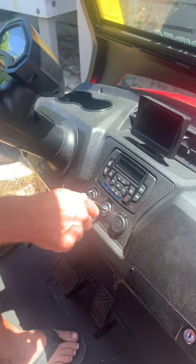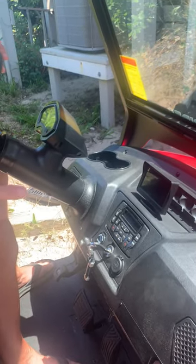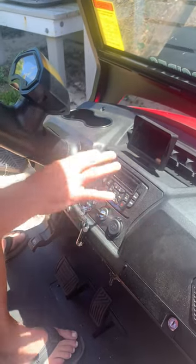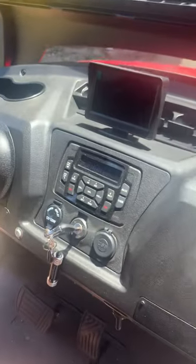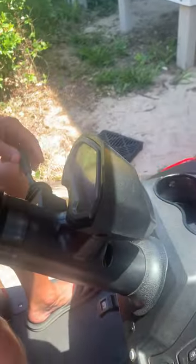It does have a speedometer. The speed limit at Bald Head Island is 18 miles an hour maximum — they will give you a ticket. It does have a radio, it's got a backup camera, it has a horn, turn signals, and bright lights.